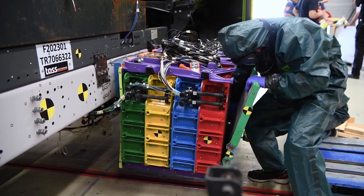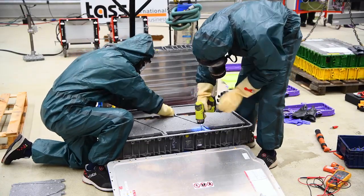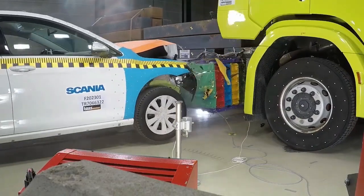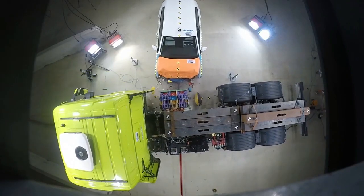Right now they are dismantling the battery behind me and we are assessing the damages. Later on we will also assess and evaluate all the data from the crash recorders and high-speed movies, and hopefully everything will show that it worked just as well as it looked.